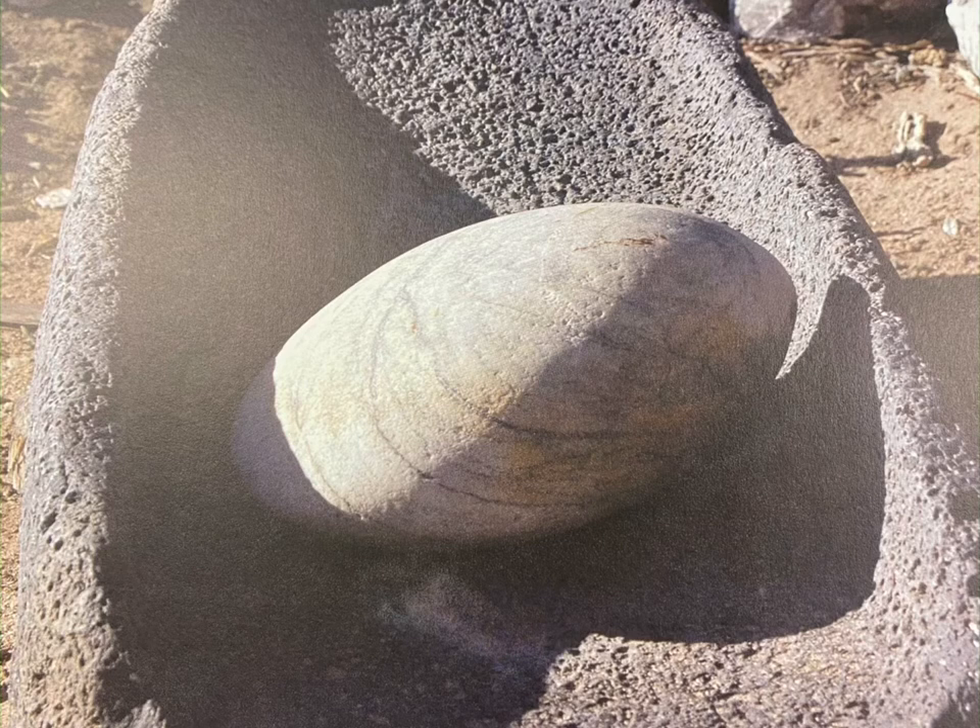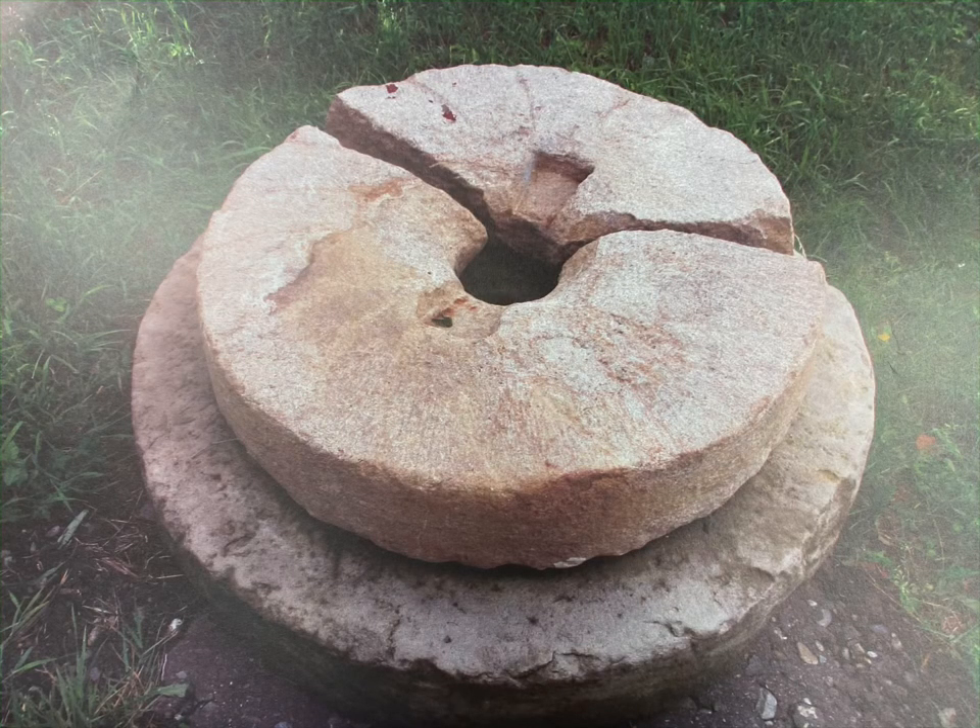Eventually, people found a quicker way to do the job — introducing the mill. Mills existed in Europe long before Europeans colonized America. A mill is a building with machinery that grinds grain into flour. A mill did the same thing as a person with a grindstone: it crushed the grains of wheat between two stones. The stones in a mill were called millstones, and they were very, very large — far too large for a person to lift. Instead of a person grinding the stones together, a giant machine grinds the heavy millstones in a mill together. The bigger the millstones, the more grain the mill could crush into flour.